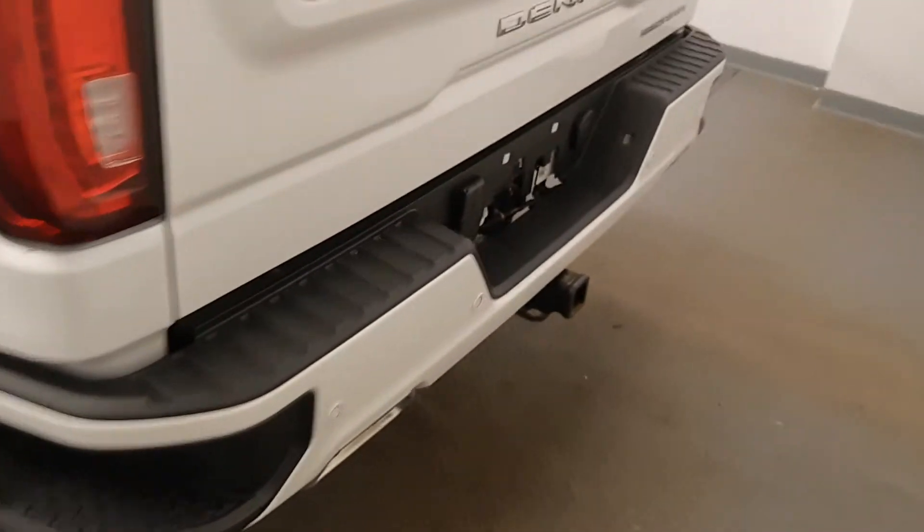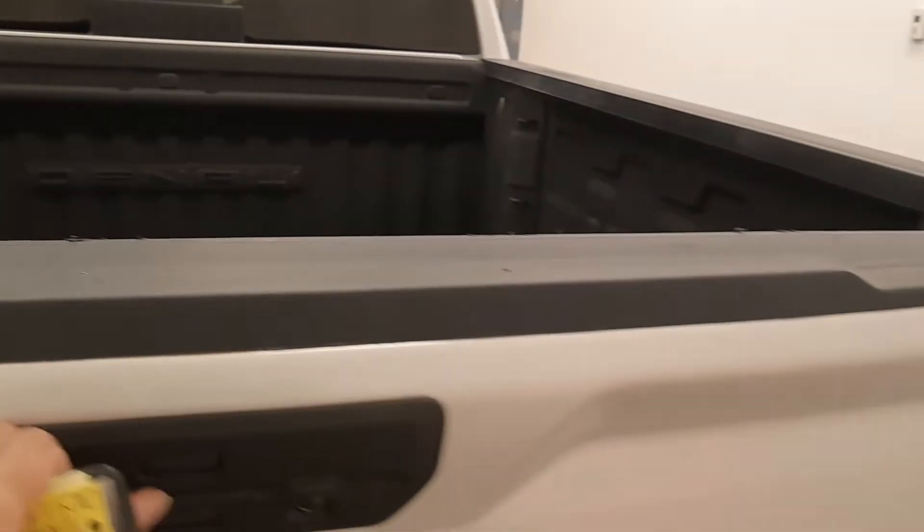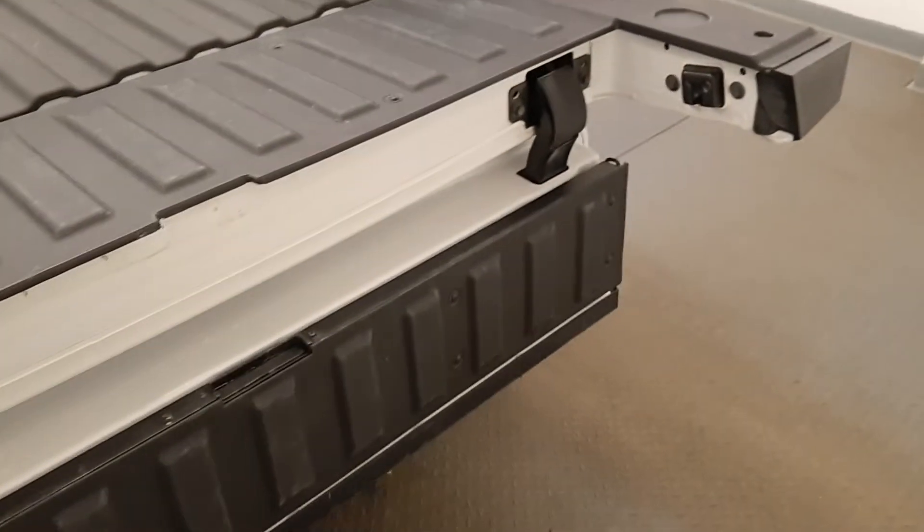Tailgate box step, rear parking assist, backup camera, multi-pro tailgate — you fold that down into a step. You have the grab handle and spray-on box liner.